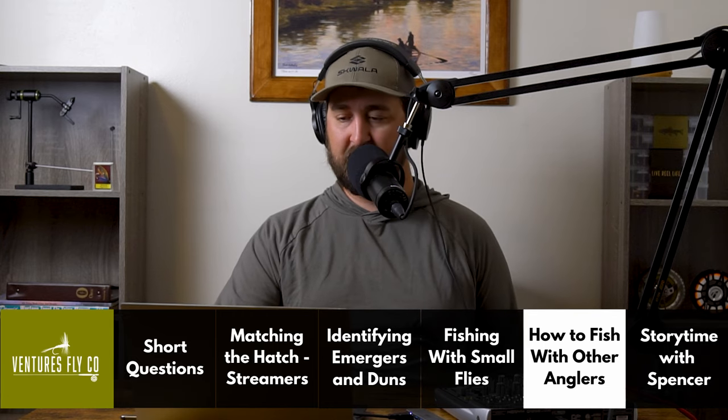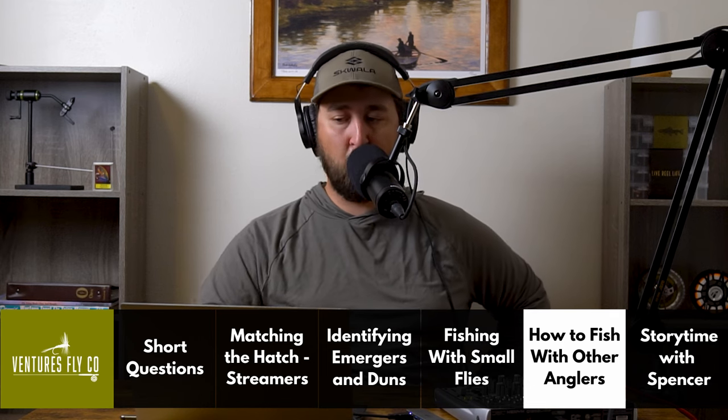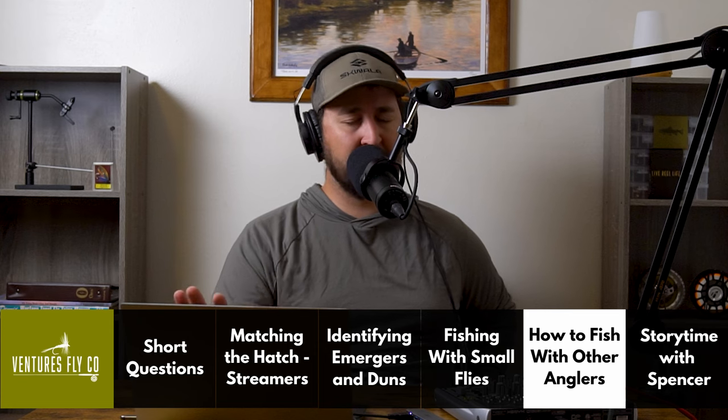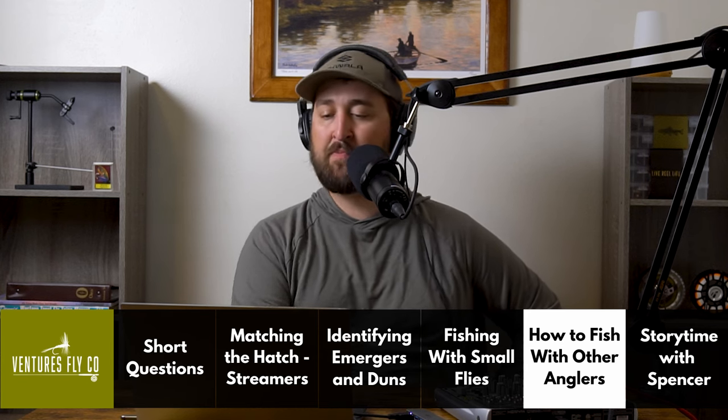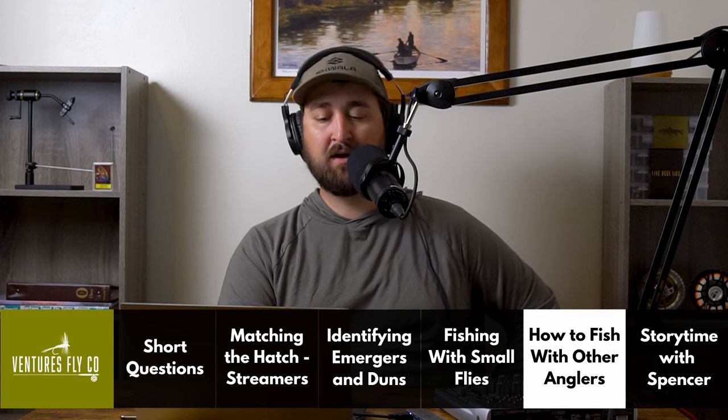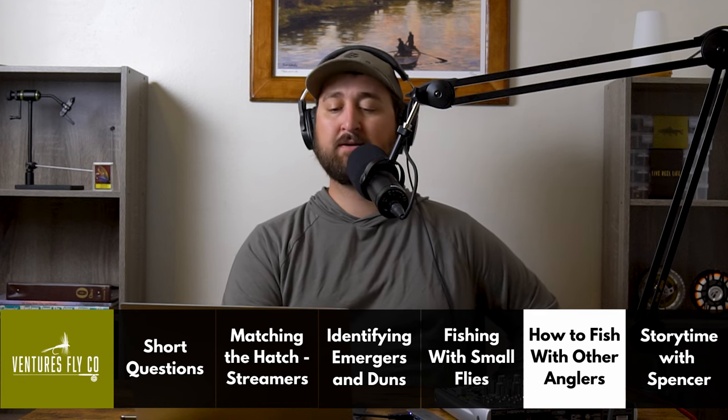This is the last question of the show this week, but remember we have story time coming up after. Parker from Colorado writes in: I love the podcast. I started fly fishing two months ago. My only fishing buddy has less experience than I do. What's a good method to fish with another angler? I want to wade nearby to see each other's catches but don't want to crowd the water. Should we take opposite sides of the river? Well, Parker, I think a lot of folks are going to have different opinions, so I'm just going to give you my answer — this is how I do it and it's worked well for me.